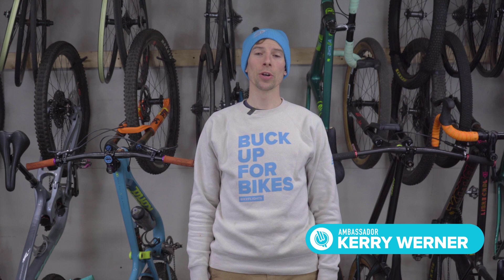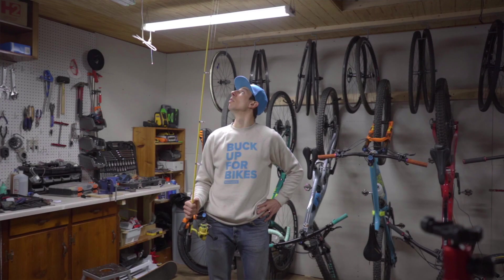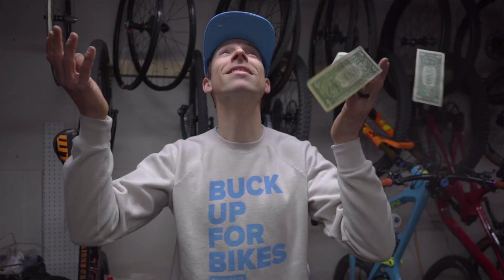Hey y'all, Cary Werner, Bike Flight's brand ambassador here with a year-end wrap-up to highlight some of my favorite moments from Cary's Corner this year. As 2022 comes to a close and 2023 draws closer, I think it's important to look back over the past 12 months and pull some key takeaways as we head into the new year.